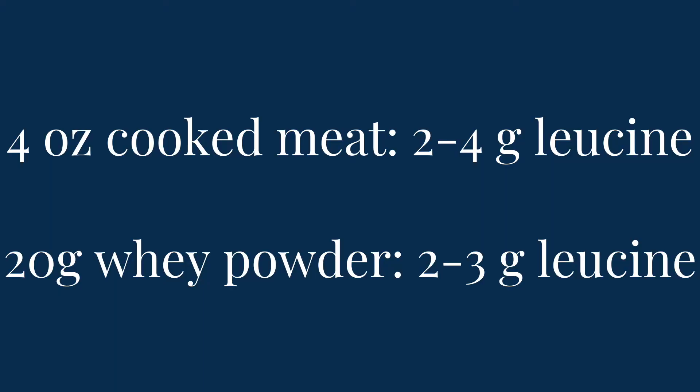As a comparison, a four-ounce portion of meat will get you two to four grams of leucine, and a 20-gram serving of whey powder will get you two to three grams of leucine. So one of the most important things when looking for a plant-based or vegan protein powder is the leucine content. Because no one specific plant food is high in leucine, you'll need to find a product that has a blend of different types of protein sources to help reach that goal of two and a half to three and a half grams of leucine per serving — especially if the protein powder is the only source of protein you're getting in that meal.